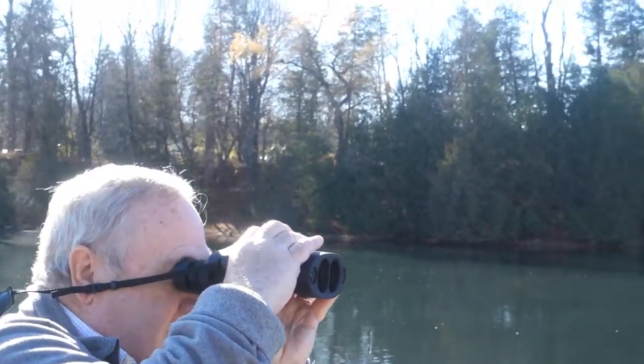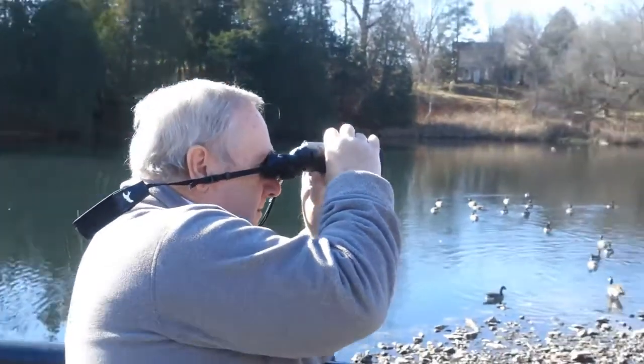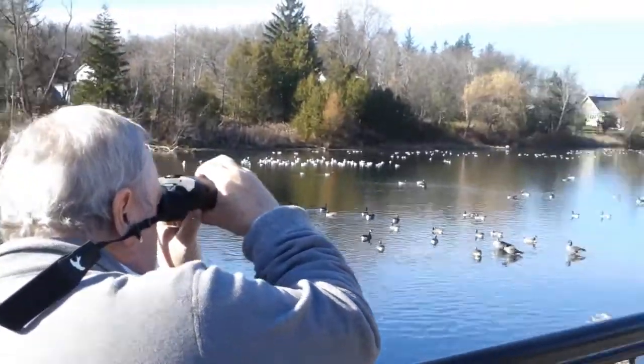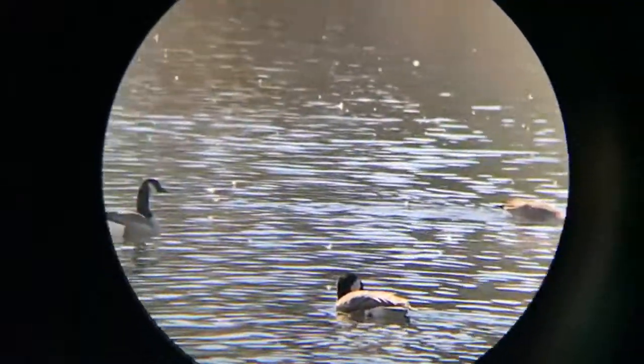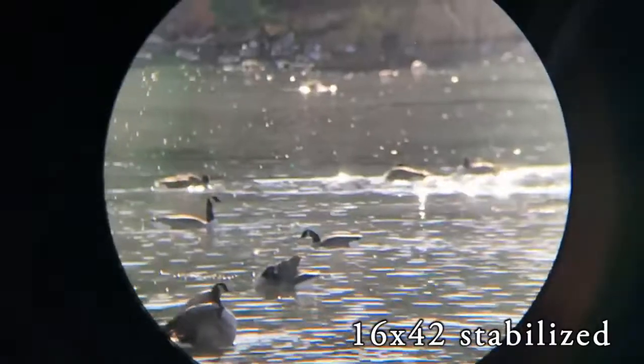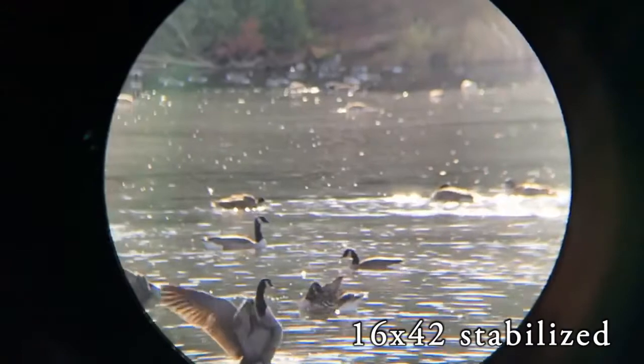The focus is really sharp and it moves from minimum to infinity really easily and quickly. It's a very smooth focus. Considering the magnification, the field of view is excellent. And I noticed that the focus edge to edge is exceptional — it's the same on the edge as it is in the middle. That's one of the things we look for.